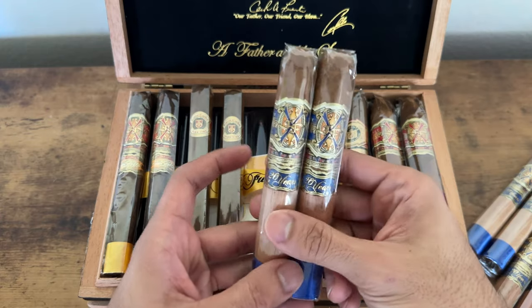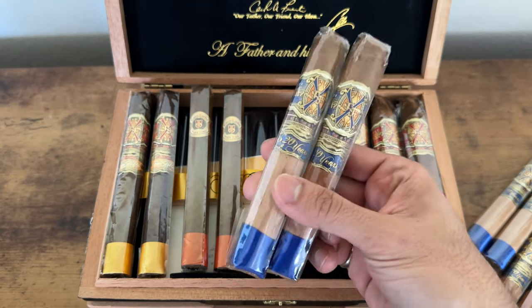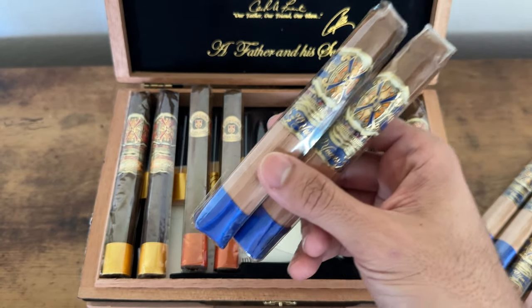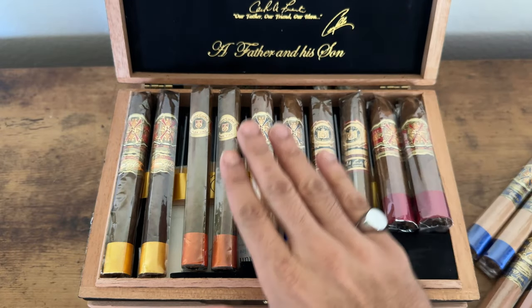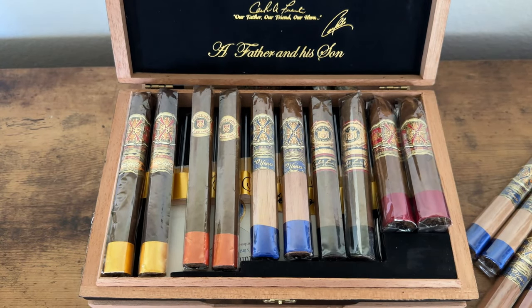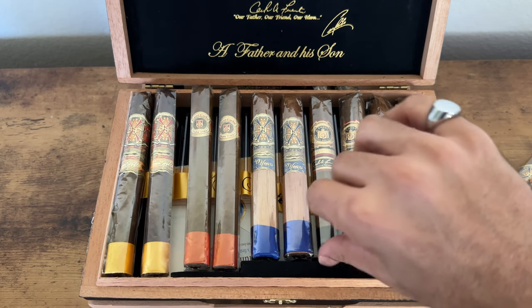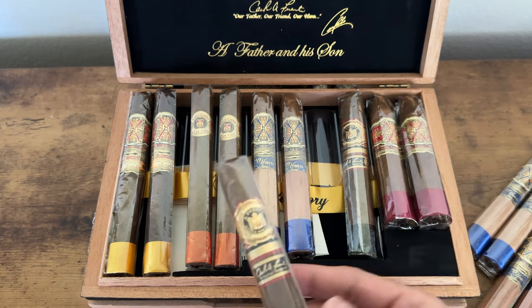This is the Opus X 20-year — these are just phenomenal cigars. The type of cigars that you want to sit back and take a journey with. You want to take flight. We're going on astronomical adventures with these cigars — I'm not even kidding you. These will take you on journeys, like seriously.